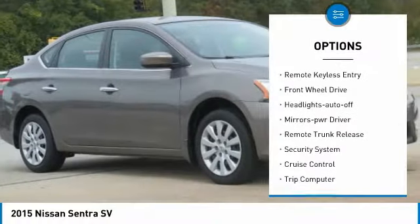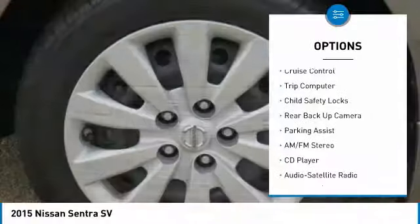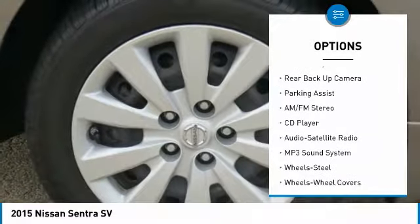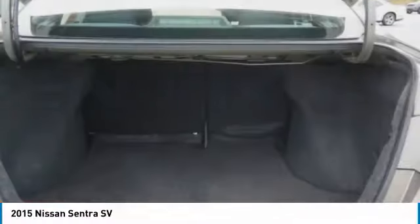Traction control, remote keyless entry, FWD, headlights auto off, mirror memory, remote trunk release, security system, cruise control, trip computer, child safety locks.